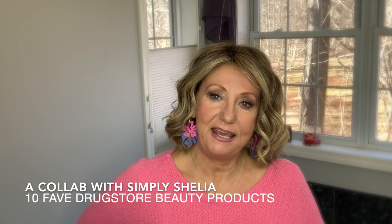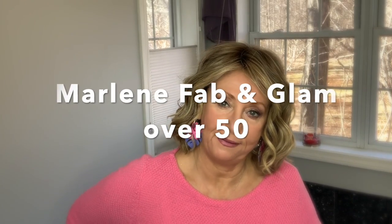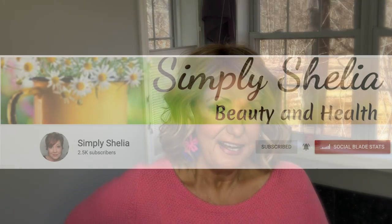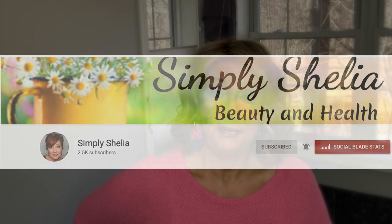Hey guys, I am doing a fun tag that is all about drugstore favorites. The tag was started by Marlene of Fab and Glam, and her and Clara had done a collaboration. I'm going to do this in collaboration with Simply Sheila. I'll link everyone's channels below. Sheila and I decided we were going to talk about our 10 favorite drugstore products — it doesn't have to be makeup or skincare. The only rule is you can't repeat a brand, so it's 10 brands, 10 products, in 10 minutes, and the clock is ticking.